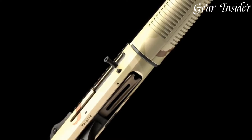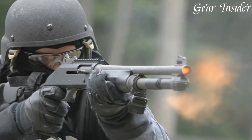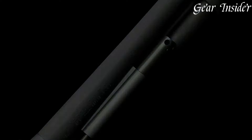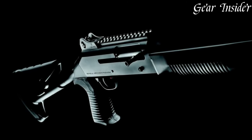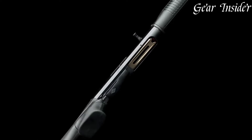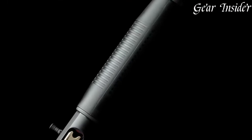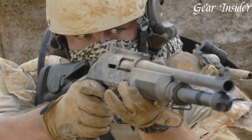Equipped with the innovative auto-regulating gas-operating ARGO system, the M4 reliably cycles a wide range of loads, including light target loads and heavy-duty buckshot. The shotgun's fixed stock with a pistol grip offers maximum control and stability during high-stress situations. The M4's extended magazine tube provides ample ammunition capacity, ensuring sustained firepower when it matters most. With its proven reliability and robust construction, the Benelli M4 is a trusted companion for professionals and enthusiasts alike. Whether you're a military operator, a law enforcement officer, or a dedicated shooter seeking the ultimate self-defense shotgun, the Benelli M4 delivers uncompromising performance and dependability.